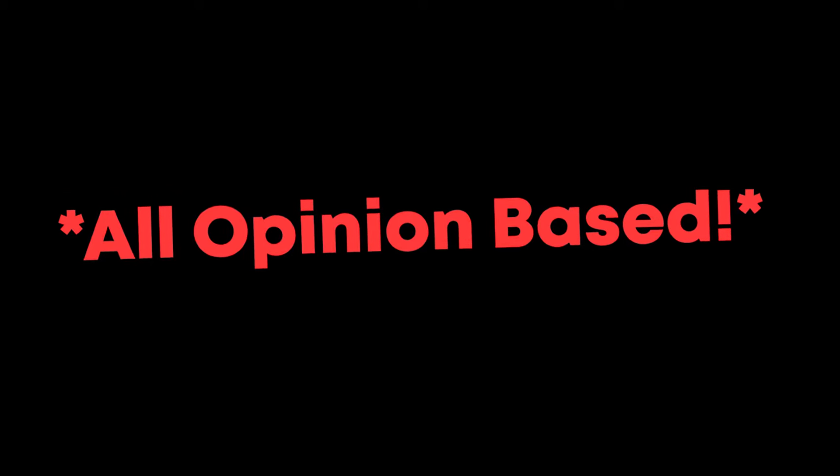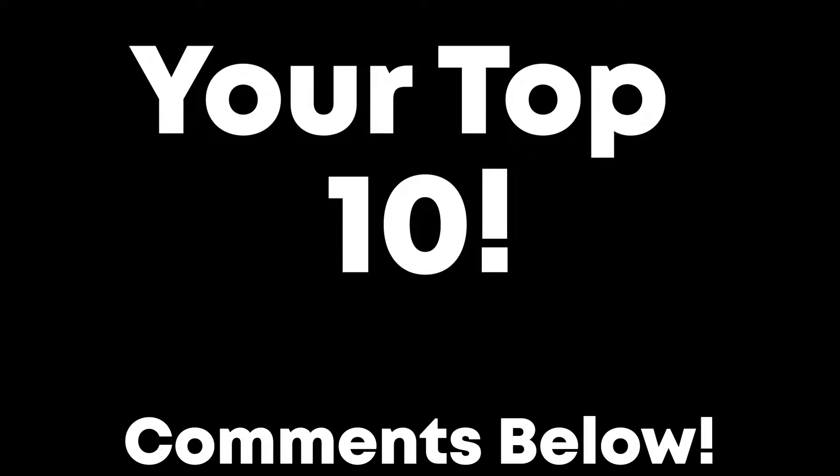Before we get into this, I just want to say that this is very, very subjective. It's an opinion-based thing — it's not really a solid top 10. Let me know what your top 10 are in the comments.